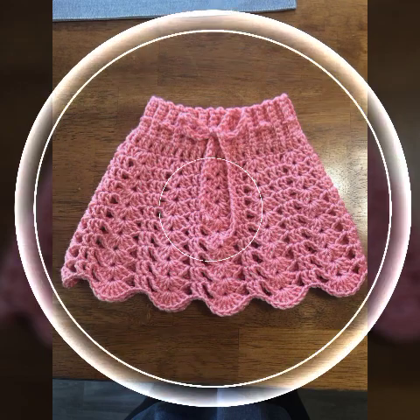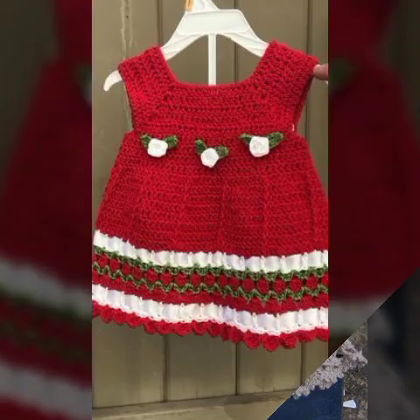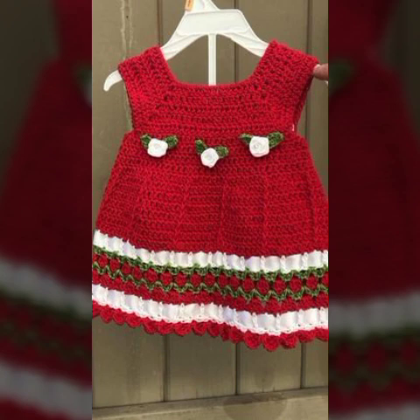Dekhen, aap bhi kitna koi khubsoorat tarha ka design hai. Bohot hi koi unique lag raha hai. I hope aap logon ko bhi acha lag raha hoga — video ko poora aur end tak zaroor dhekhen.